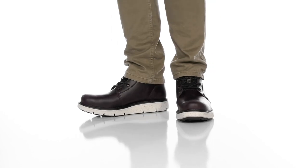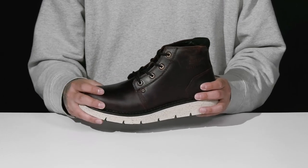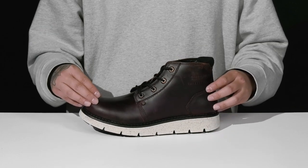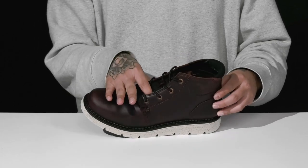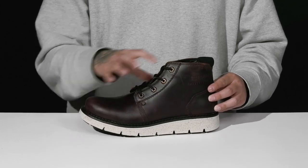The Covert Mid WP from Caterpillar is a great work boot made with a waterproof construction to keep your feet dry and comfortable as you're working. It has a leather upper that's very durable, gusseting on the tongue to keep out debris, and a traditional lace-up design that goes all the way up for a secure fit.